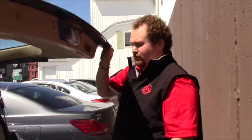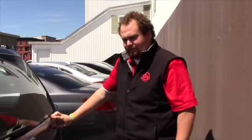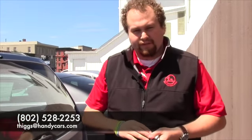I know you live over in New York, so I wanted to shoot this for you. If you'd like to come over, we're here till 7 tonight, 9 to 5 tomorrow. Feel free to give me a call at 802-528-2253 or email me at thags@handycast.com. Thanks a lot, hope to hear from you soon.